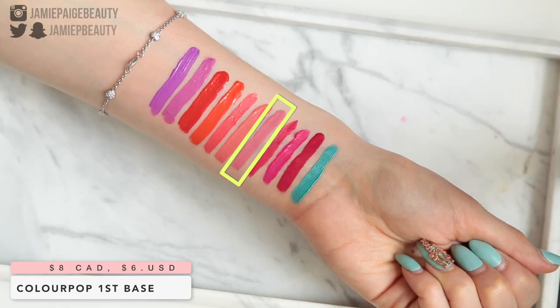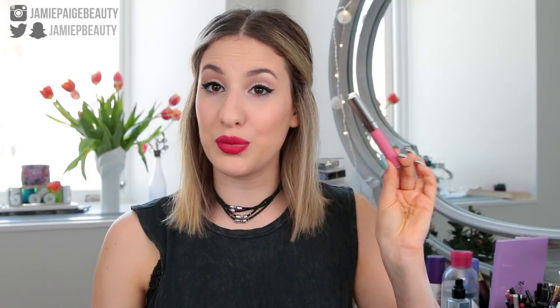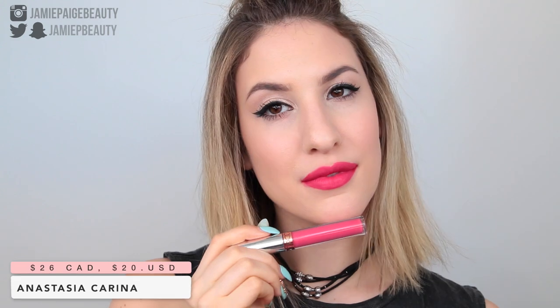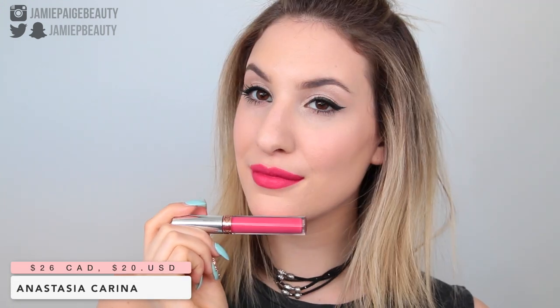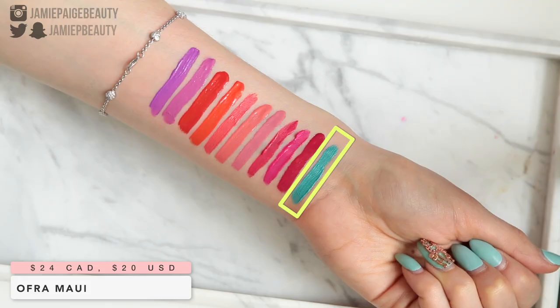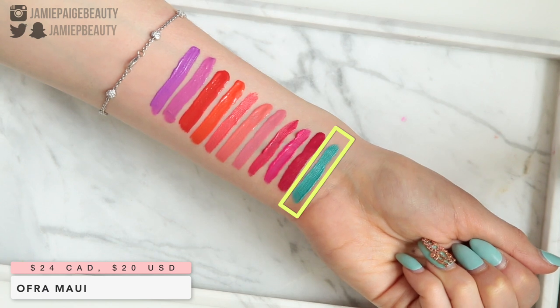Now I have two brighter pink colors. This color from Colourpop is called First Base — a beautiful medium warm pink that leans a little on the pastel side. Then we have Anastasia Karina, which reminds me of watermelon and strawberries; it has a very juicy quality to it and is almost like a mix between a coral and a pink — another very wearable color. The last color I wanted to mention is more of a different color — this is Ofra Maui, a bright blue teal shade. Wearing this with just mascara, it's amazing.